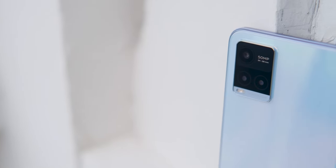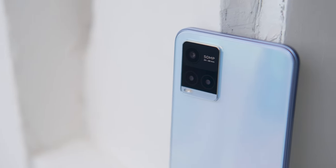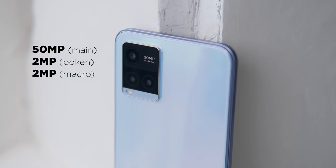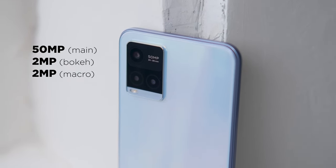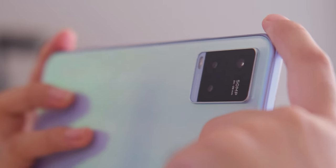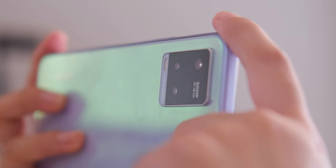Now onto its cameras. The Vivo Y21T packs a triple setup at the back consisting of a 50MP main, a 2MP macro, and a 2MP depth sensor. Meanwhile, for selfies, we have an 8MP front shooter. We took it for a quick spin, so check out some sample shots that we got so far.